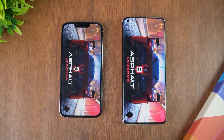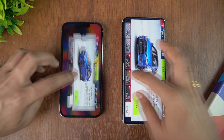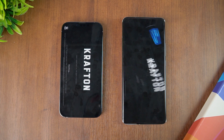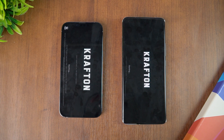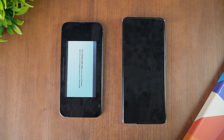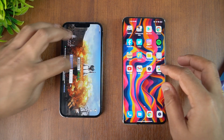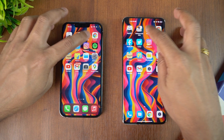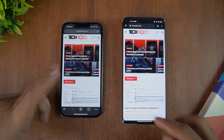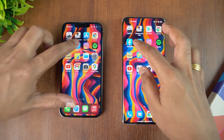Mi 11 Ultra was slightly faster on Asphalt 9. Next is BGMI — Mi 11 Ultra takes the lead again, opening it slightly faster, not by a huge margin. App Store: once again Mi 11 Ultra takes the lead. Chrome browser: iPhone was slightly faster.